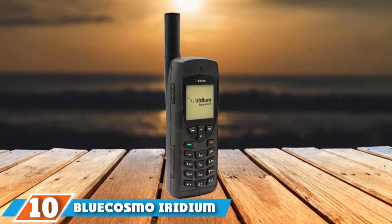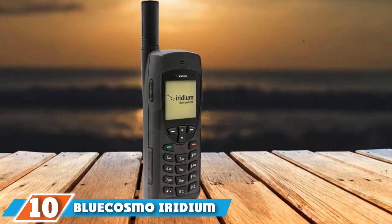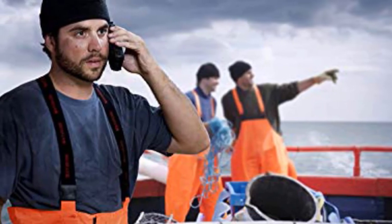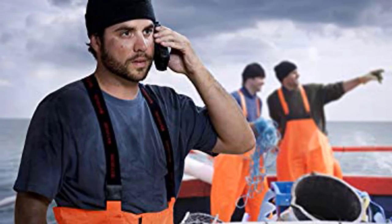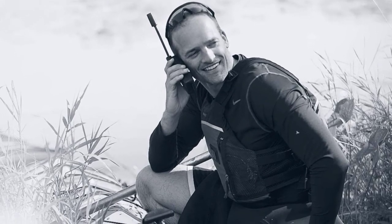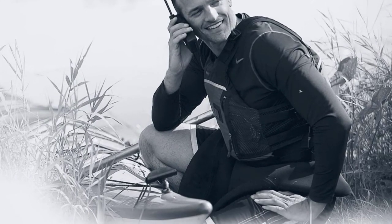Finally, the number 10 position is dominated by the Blue Cosmo Iridium 9555 Satellite Phone Bundle. This item already contains almost all the necessary accessories used for excellent global communication. It is easy to get started because this includes practical user guides and quick start instructions. With it, you can rely on two-way SMS and short email capability no matter where you are in the world. Talk time can last for up to three hours while the battery can last 30 hours on standby.